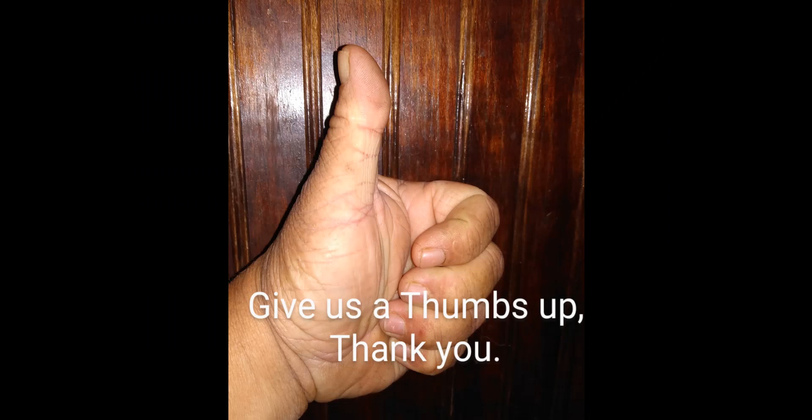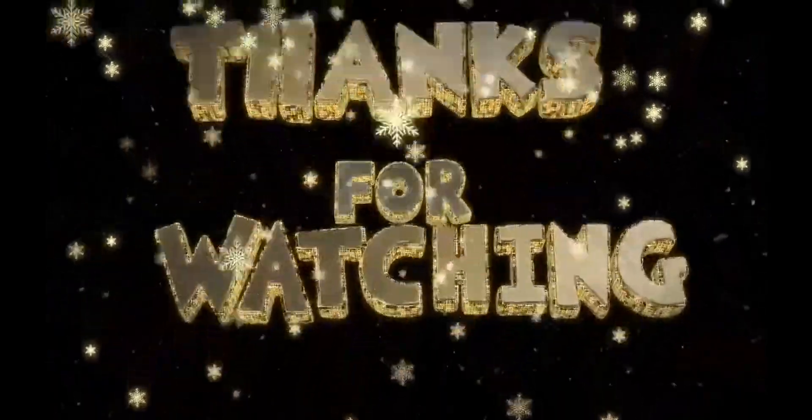We also saw the rainbow. Give it a thumbs up, thank you for watching, please hit the subscribe button and that bell. God bless you.